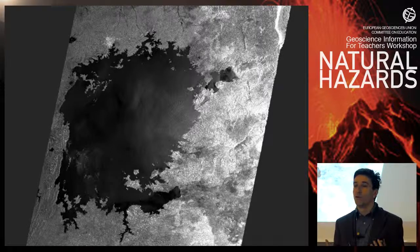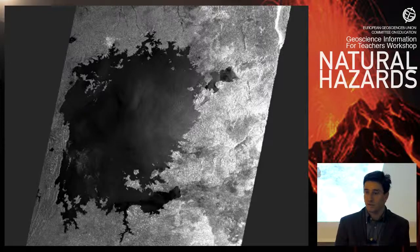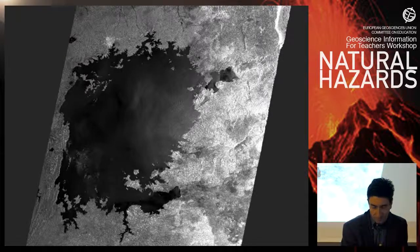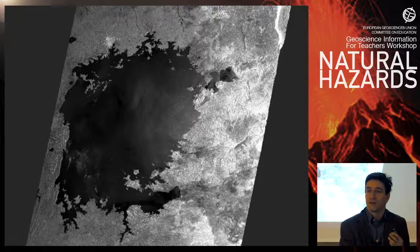This is very important for natural hazards because we don't want to depend on atmospheric conditions. Natural hazards are often connected with the presence of clouds — in the case of hurricanes or floods which come from rain. Having a sensor not sensitive to clouds is very important for civil protection and natural hazard observation. This is the same Rondonia area now imaged with a radar sensor — you can see how different it looks.